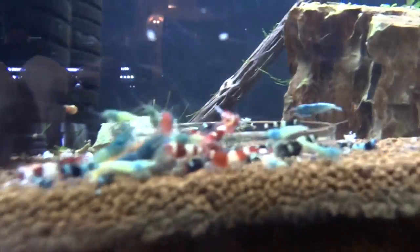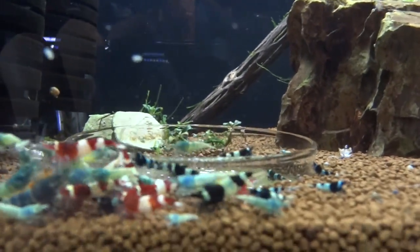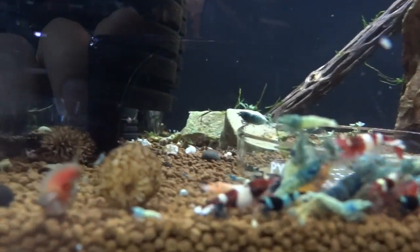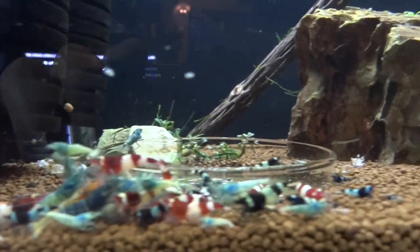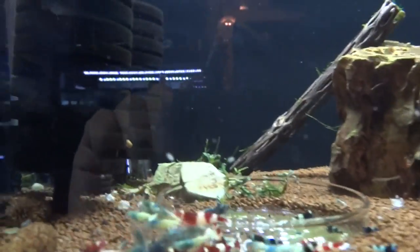Let's get one more look over here — it's just hard not to show these guys, it's kind of cool to have all these different colors in one tank. But anyway, we'll move over and check out some of the Tigers and Neos.